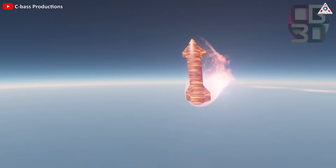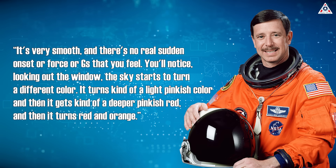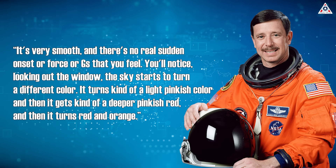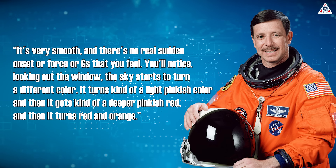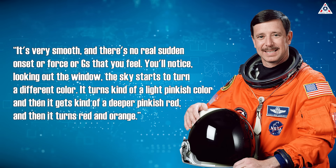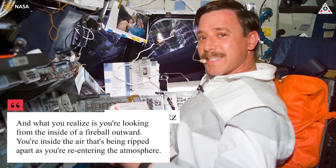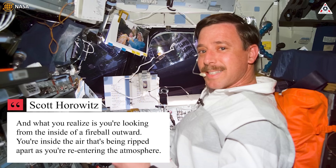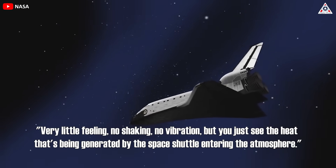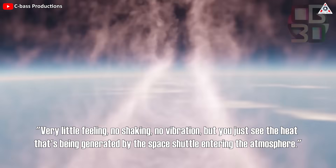As a result, all could be burned up as fireballs. But when asked about his descent from outer space, veteran astronaut Scott Horowitz said: 'It's very smooth and there's no real sudden onset or force or G's that you feel. You'll notice, looking out the window, the sky starts to turn a different color — a light pinkish color, then a deeper pinkish red, then red and orange. What you realize is you're looking from the inside of a fireball outward. You're inside the air that's being ripped apart as you're re-entering the atmosphere. Very little feeling, no shaking, no vibration, but you just see the heat being generated by the space shuttle entering the atmosphere.'